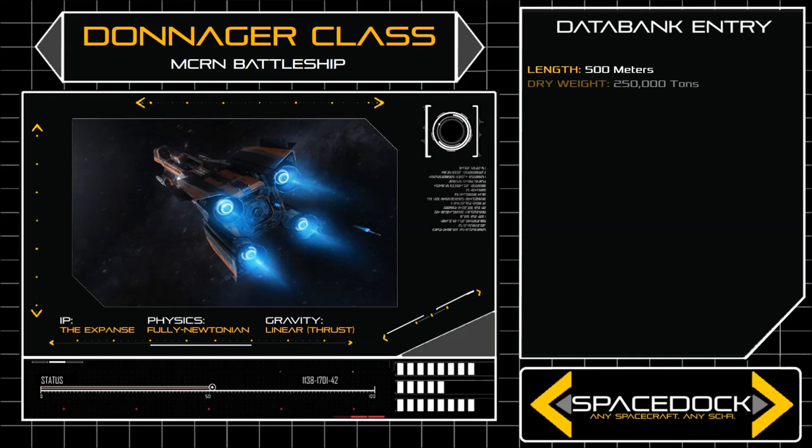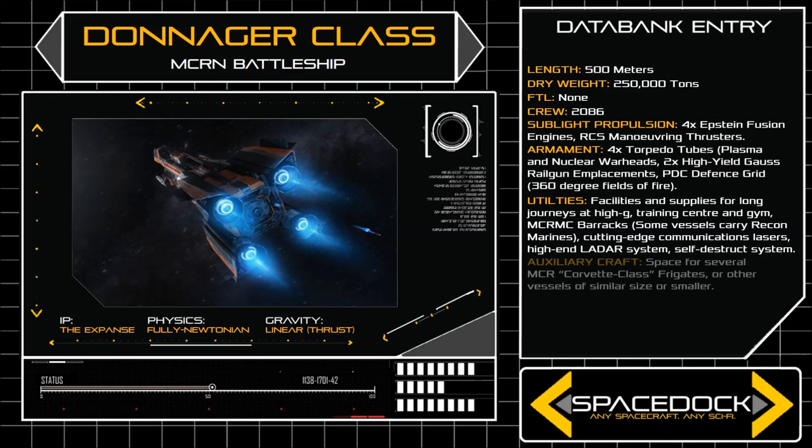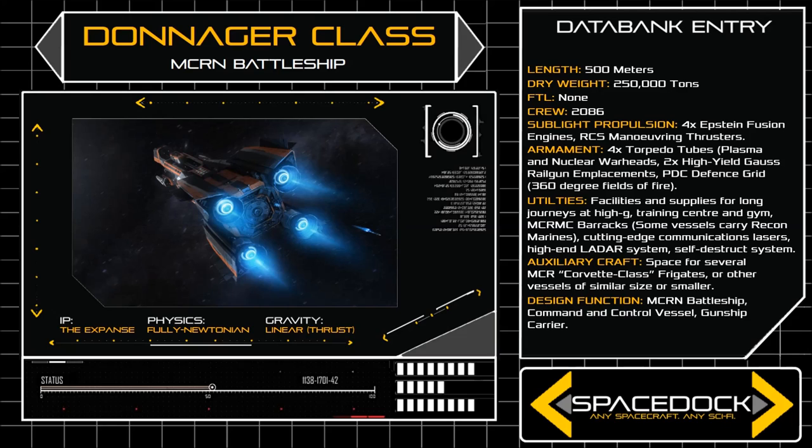500 meters in length with a dry weight of 250,000 tons, the Donnager Class is roughly the size of a 130 storey office building. The ship's space frame is long and angular, splitting at the aft to accommodate the vessel's four massive Epstein fusion engines, and the internal layout of the craft is designed for long periods at high G.